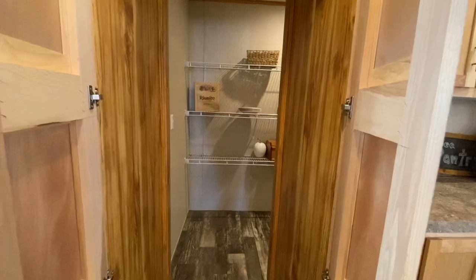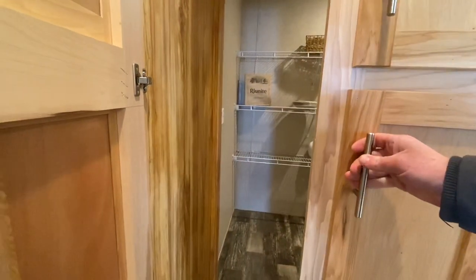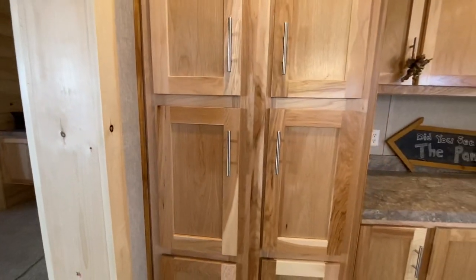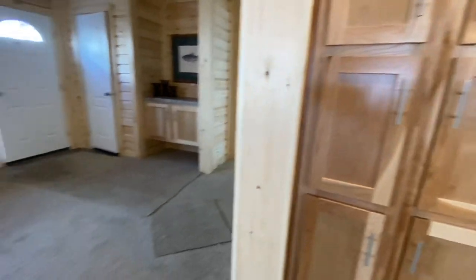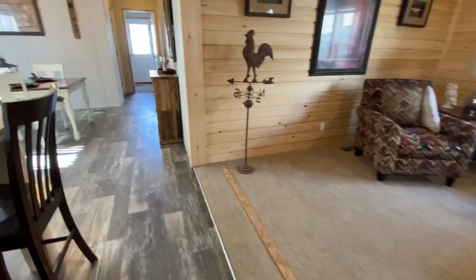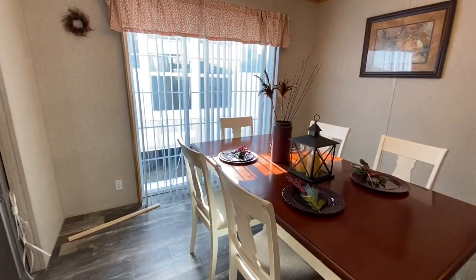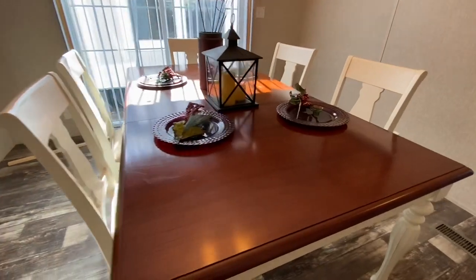Alright, that's my favorite feature right there. So as always, let's go ahead and head back to the back of the house. You have your dining room with your sliding door — nice big area.